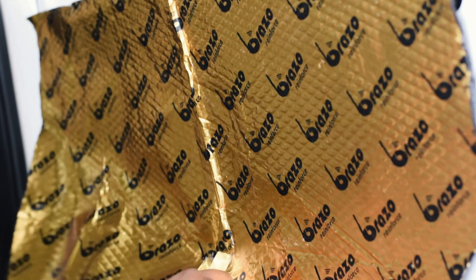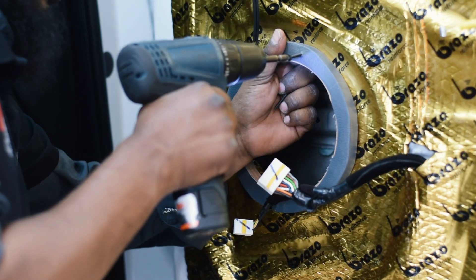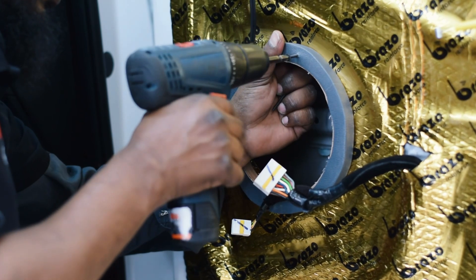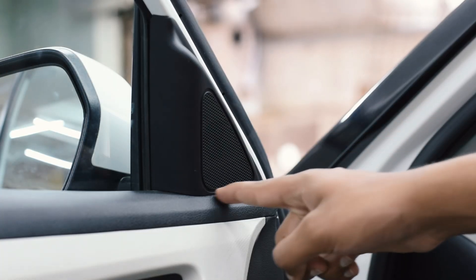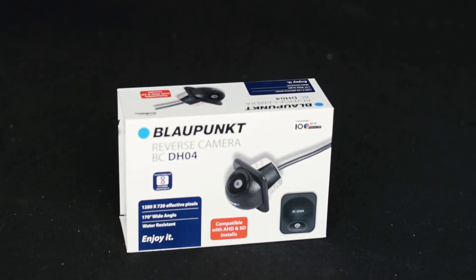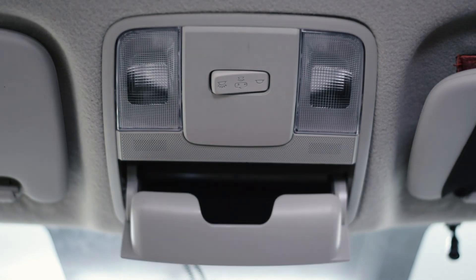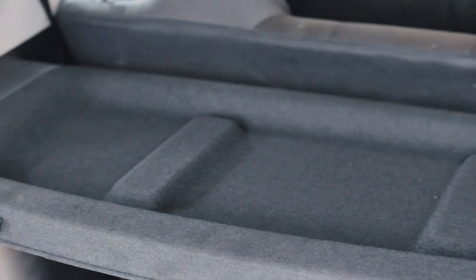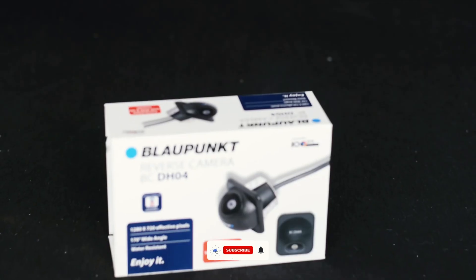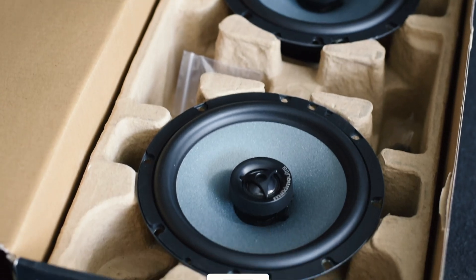That's the complete list of high-end modifications on this Hyundai Creta 2022. Each upgrade is thoughtfully selected to enhance both the driving experience and aesthetics. If you're looking to transform your car just like this, visit us at Glamour Car Accessories, Koramangala, Bangalore — we'd love to help you create your dream car. Thank you for watching, Glamour family. Don't forget to like, share, and subscribe for more exciting content. Until next time, drive safe and stay stylish.